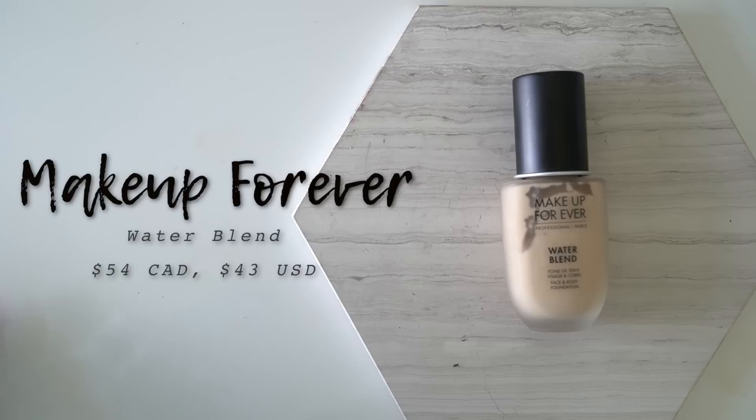Moving on to the Makeup Forever Water Blend — I would definitely recommend this if you plan on going to the beach, to the pool, or anywhere where you want more of a waterproof foundation. This will be really great for days where you're going to be sweating a lot, as the Water Blend is fairly waterproof and also transfer-proof. The coverage is very light but also very buildable — you can build it up to about a medium. It used to be called the Face and Body and was reformulated into the Water Blend. I used to have it in my freelance makeup kit and almost every time I did makeup on clients, everybody loved how their skin looked because it covered redness but still let a lot of natural skin show through, so it never looked cakey or heavy.